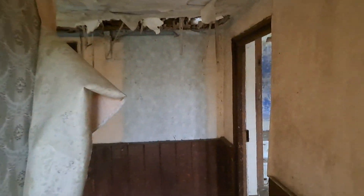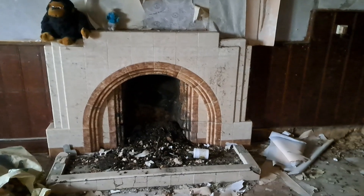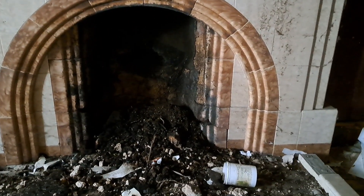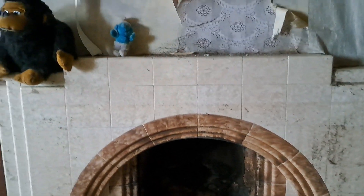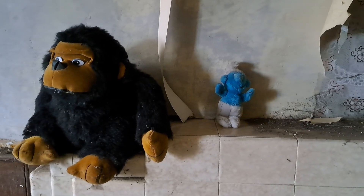Here we are coming through the main entrance. Got quite a nice little fireplace here. There are a couple of little teddies still — a little Smurf.